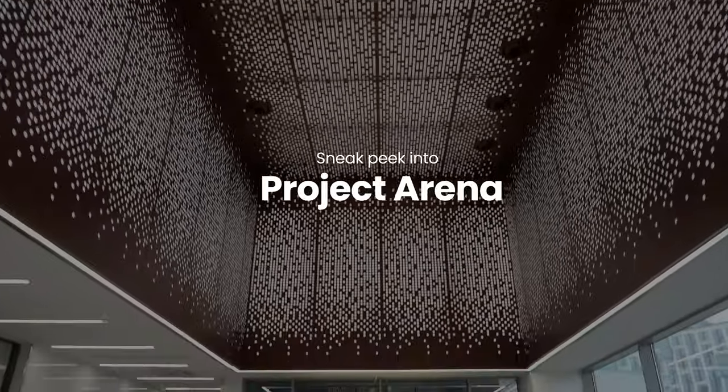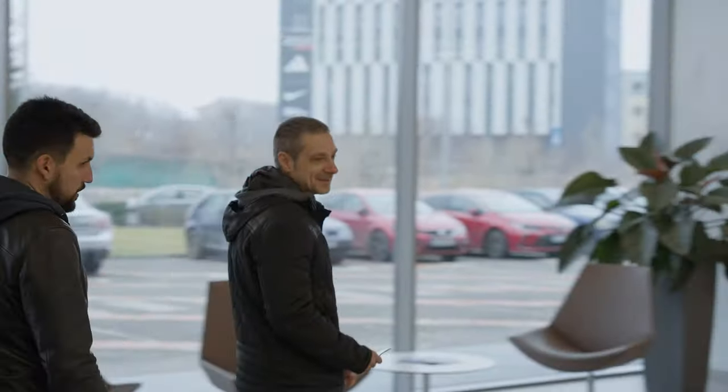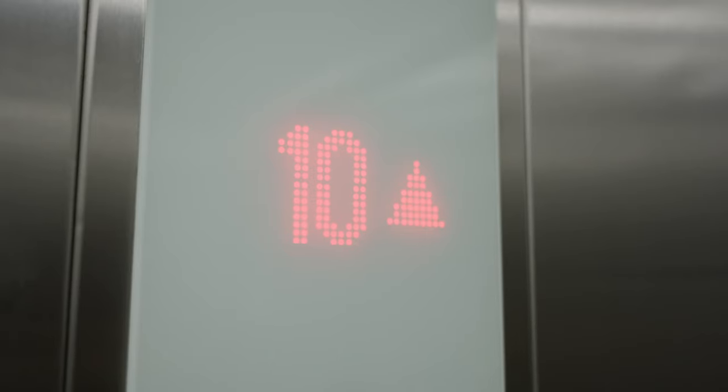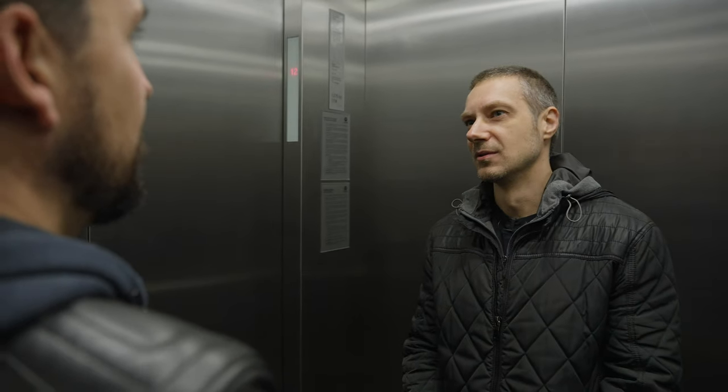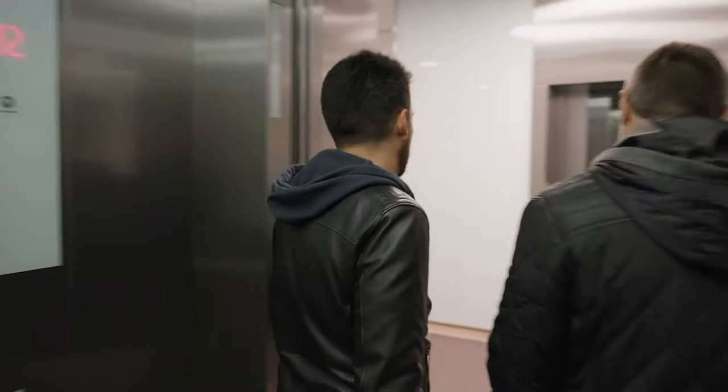Today we're going to take a sneak peek at a project that has been going on here at Chaos for a little over a year now. Internally we call it Project Arena, and it is a solution for virtual production on LED stages. Project Arena is based on a modified version of Chaos Vantage, our standalone tool for real-time path tracing.